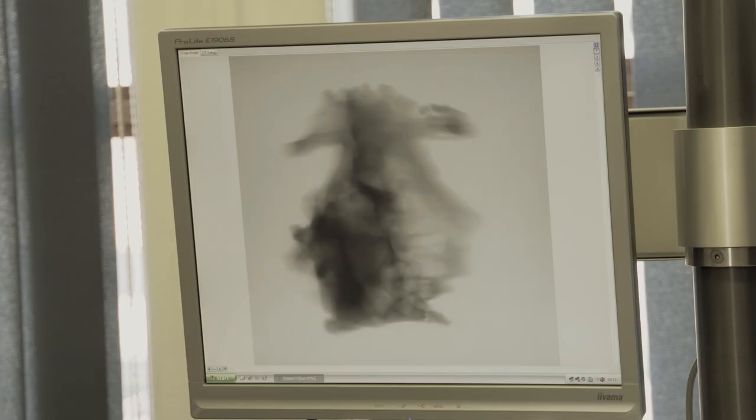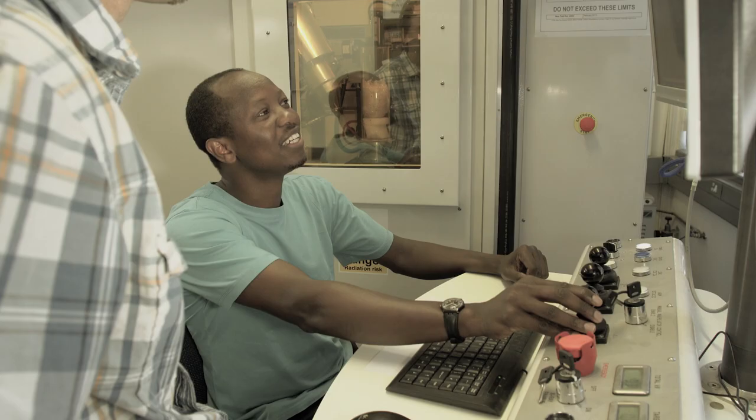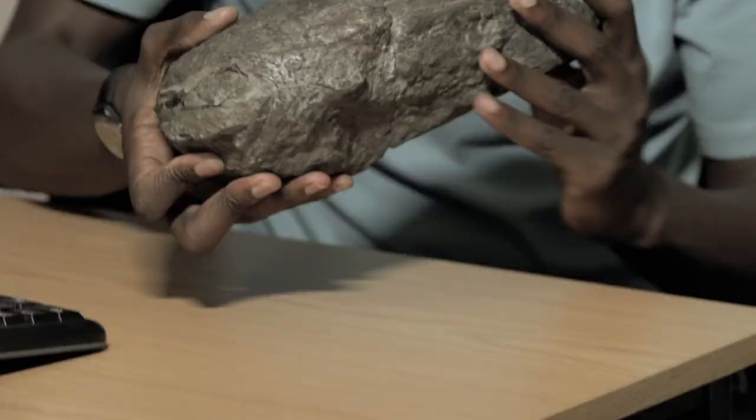Now, one would have just taken a hammer and tried to break it up, but then you'd also break the fossil. Instead, if you scan this using x-rays, you get a 3D image. You can remove whatever is around it on the computer and you'll be left only with a 3D image of your fossil, and you can study the structure — you can even look inside the bone and determine quite a lot of things about the bones.